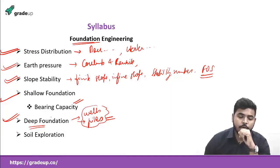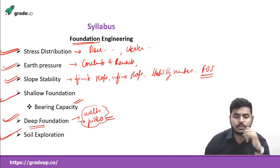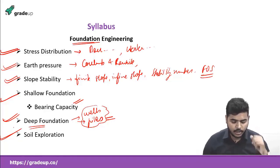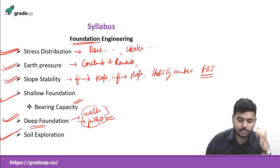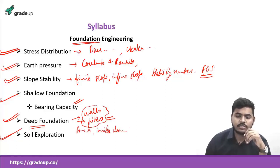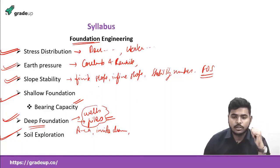The last chapter will be soil exploration. You will study different types of samplers used in soil exploration, different methods of exploration, and different types of ratios like area ratio, inside clearance ratio, and outside clearance ratio. One of these ratios was even asked in this year's GATE as an objective question, so just remember the formulas.